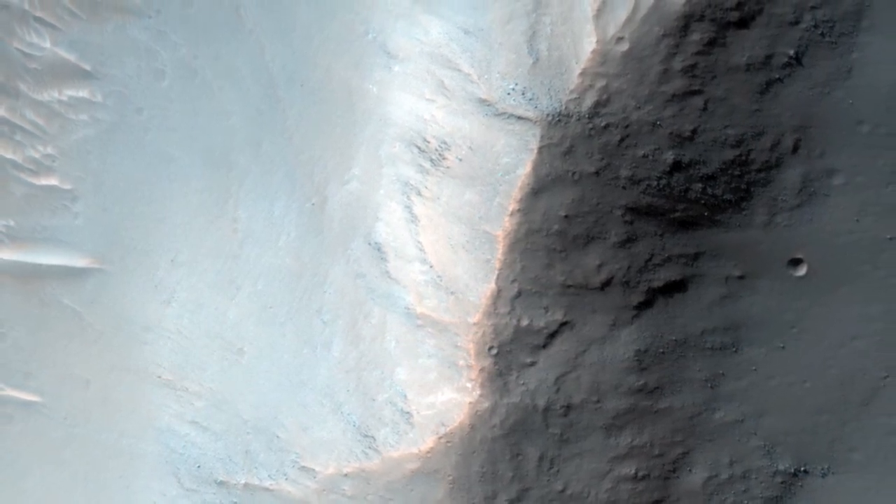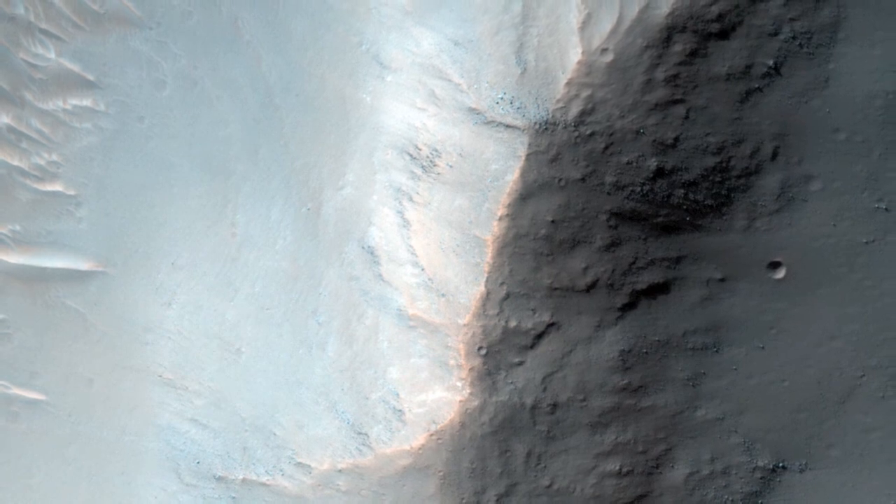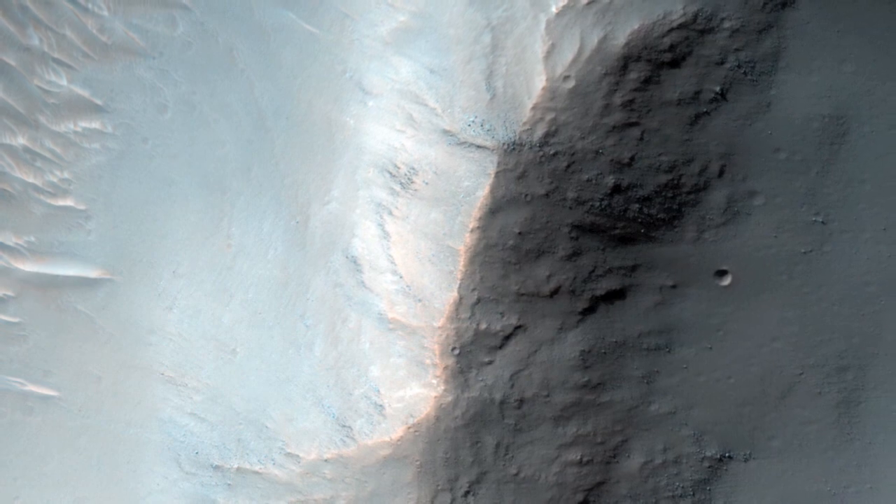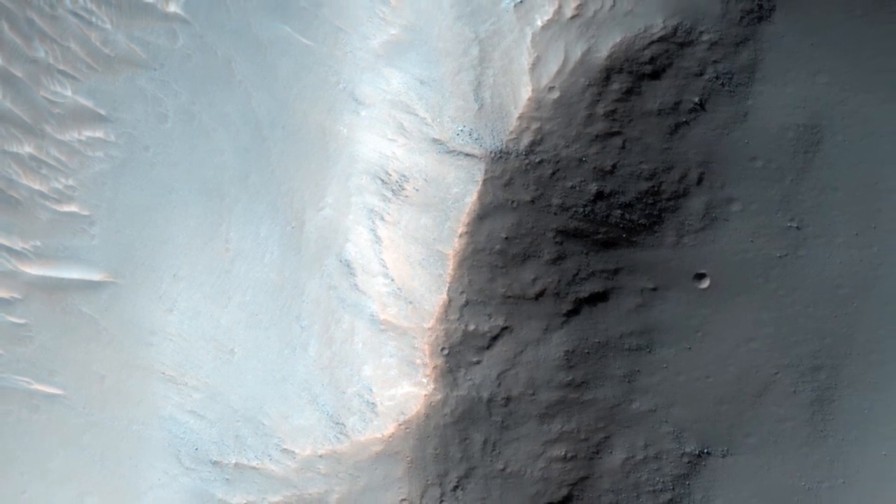We'll keep trying to find this and other failed landers, but there is a lot of surface area to cover on Mars, and the hardware may be covered by dust and look much like natural features on Mars.